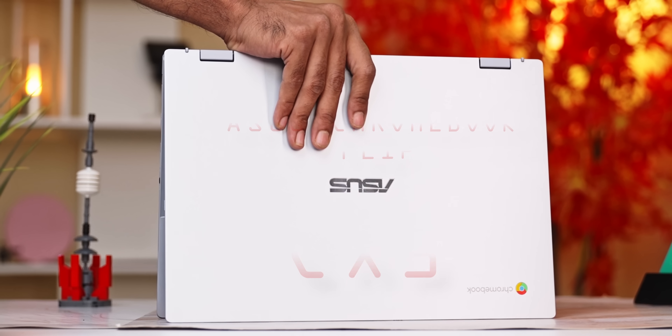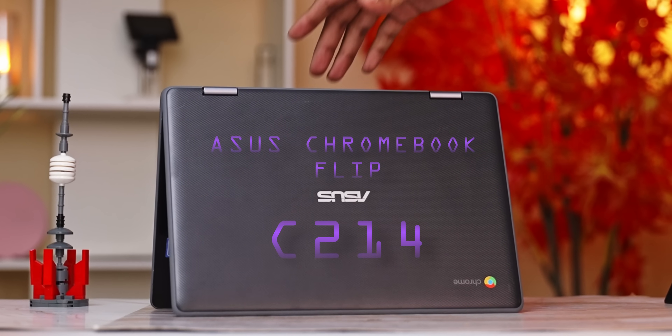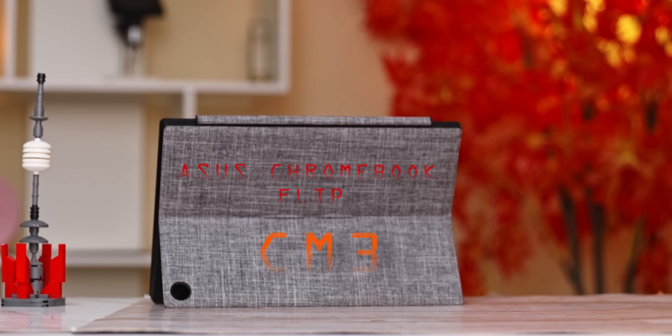Asus have been one of few brands who've consistently focused on Chromebooks, and they continue to do so. They now have a couple of very interesting Chromebook launches that we are going to take a look at in today's video. Fair disclaimer: I am working with Asus on this one, but the viewpoints you're going to be seeing in this video are mine and mine alone. With that said, let's take a look at these new Chromebooks.